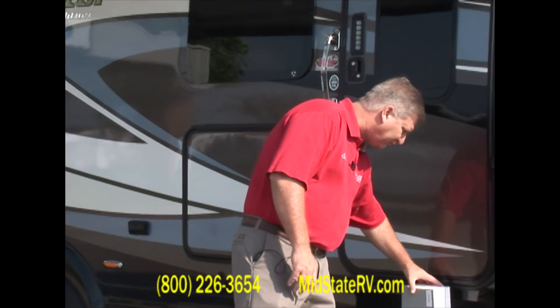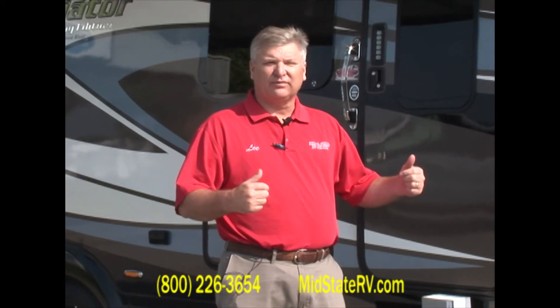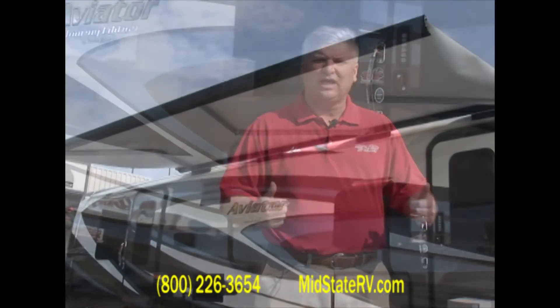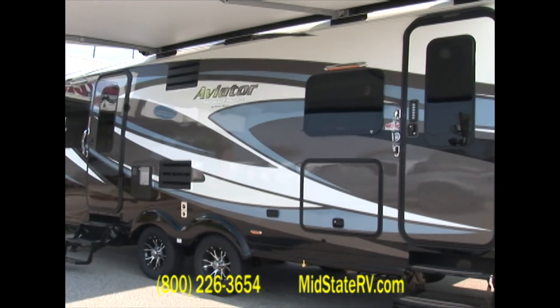The next thing I want to talk about is the towability of this product. If you look at the front cap, the rear cap, just the design — this is one of the greatest towing products that you'll ever come across in a travel trailer.